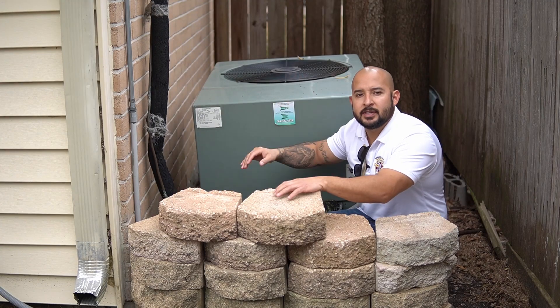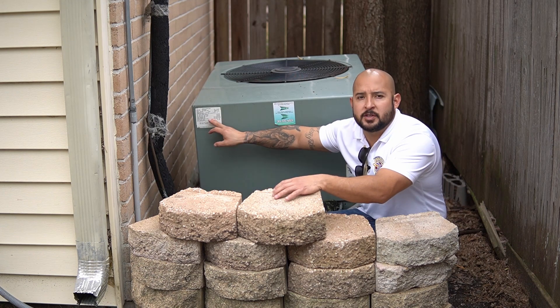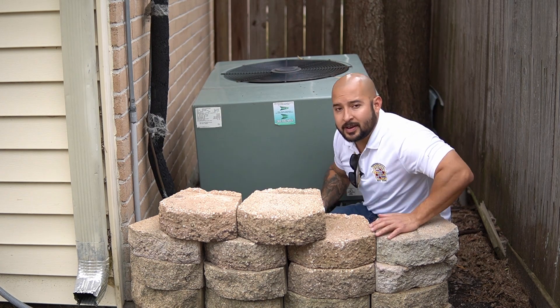Another thing I like to do is come out to the outdoor AC unit and look for the manufacturer date on this particular piece of equipment — that just lets me know how old the unit is. This one is from 2005, so we're sitting around nine years old.